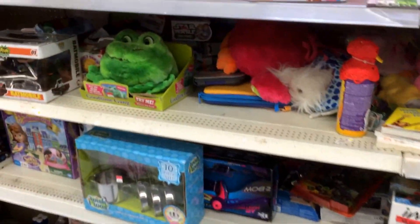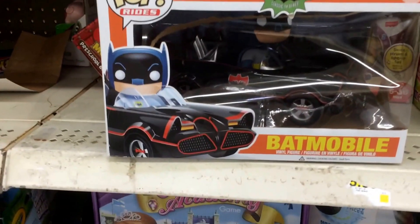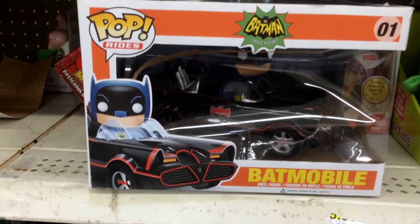So not much else. This is in Walmart. So go check it out. Oh, and here's a Batmobile Pop Funko. It's pretty nice. It's got the Batman inside the little miniature Batmobile — what a Pop Funko. As you can see right there, it's kind of cool.